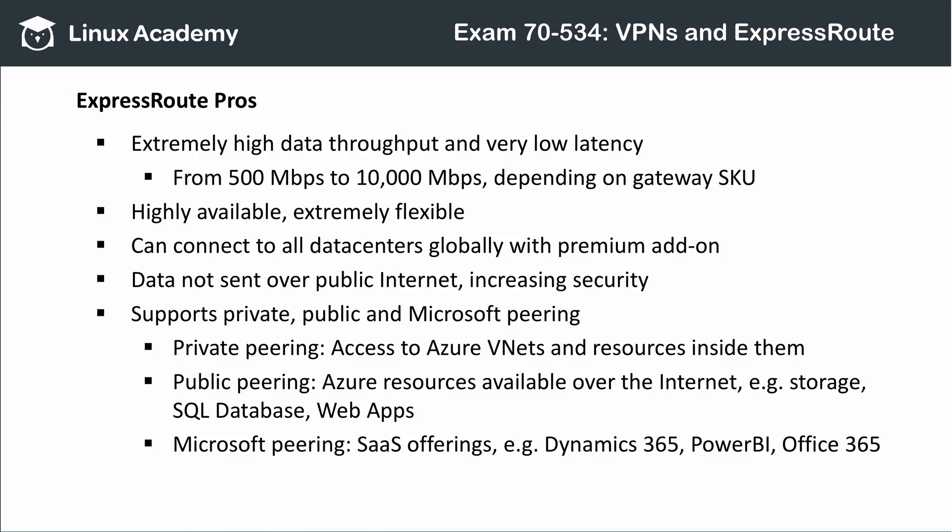ExpressRoute supports three kinds of peering: private, public, and Microsoft. That means an ExpressRoute connection can reach pretty much any Azure service, whether or not it's publicly addressable. You can also connect to Microsoft software-as-a-service offerings, such as Business Intelligence and Office 365.